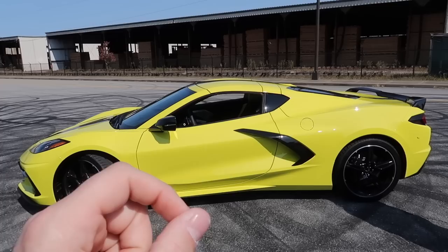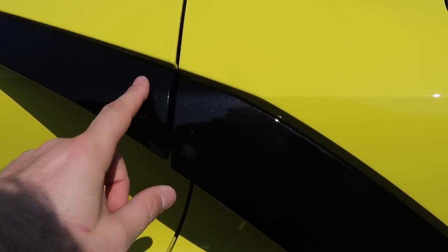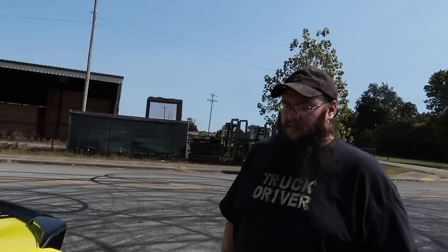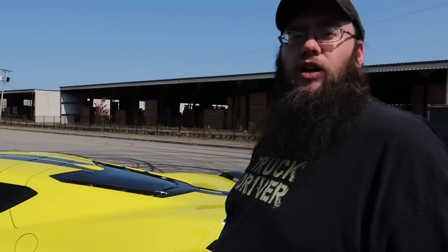In person this color is not just yellow - it's like a highlighter yellow. It's got metallic in the paint, not only in the black accents but also in the paint color itself. They're calling this Accelerate Yellow - it is exclusive to the Corvette, just like the Rapid Blue is another 2020-exclusive color. We're both Mustang fans, but this is something else.